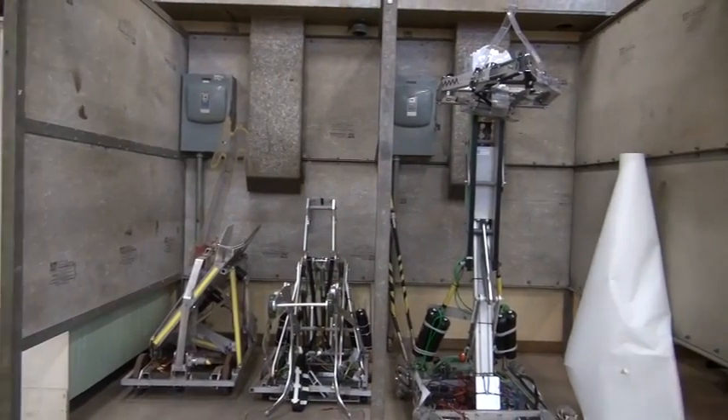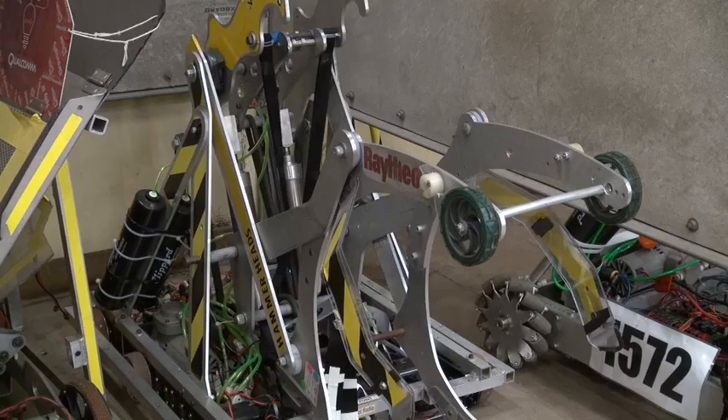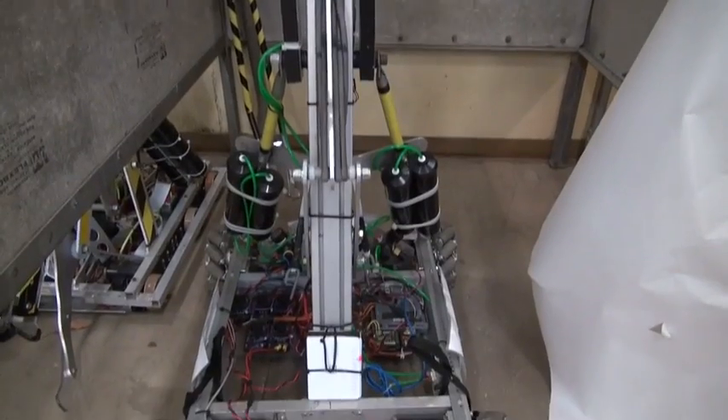I also teach the robotics club here at EID. It's an after-school program where we design and build robots for an organization called US First Robotics.